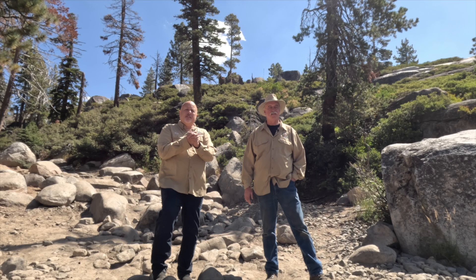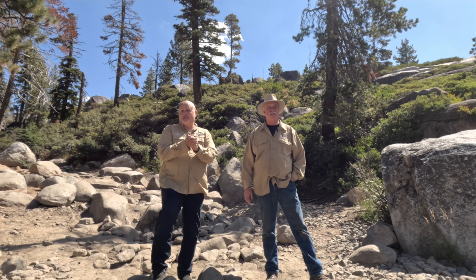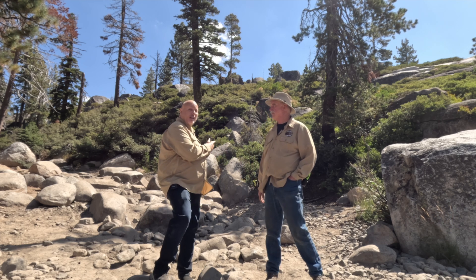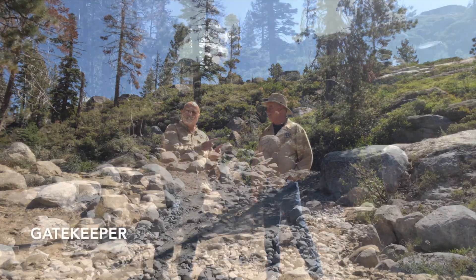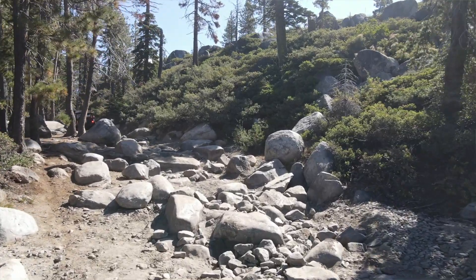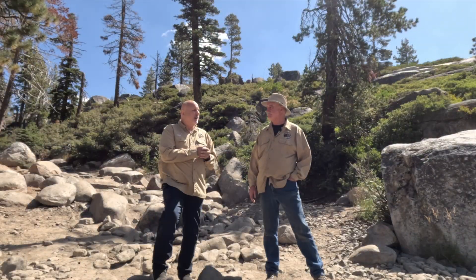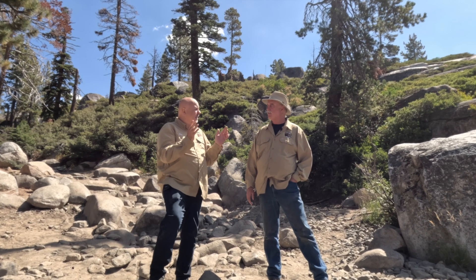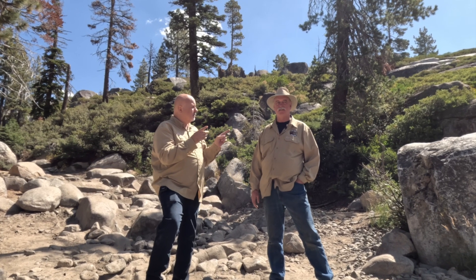So as part of our history of the Rubicon — how did this spot get its name — we are at the famous Gatekeeper. A lot of people know the name of that one, so it's not a big mystery. But today I'm here with Jon Arons to talk about the history and how it got its name. So how did this road even get here? Because we're not actually on the original Rubicon Trail, are we?